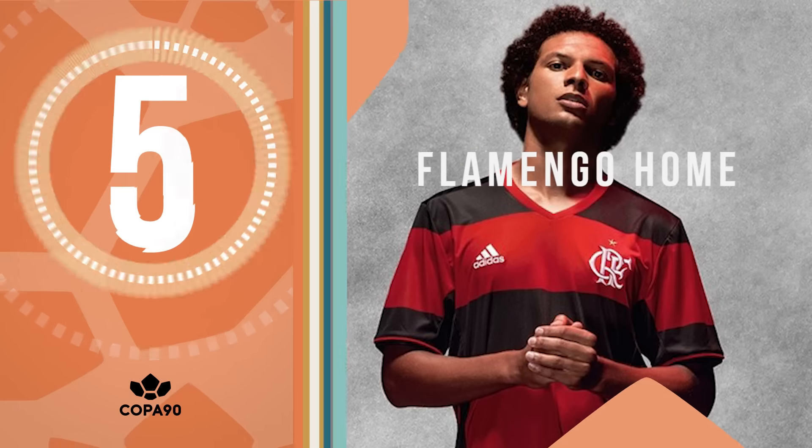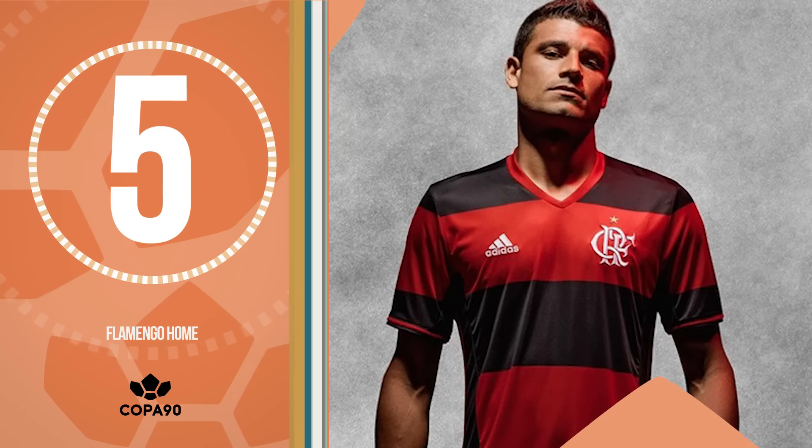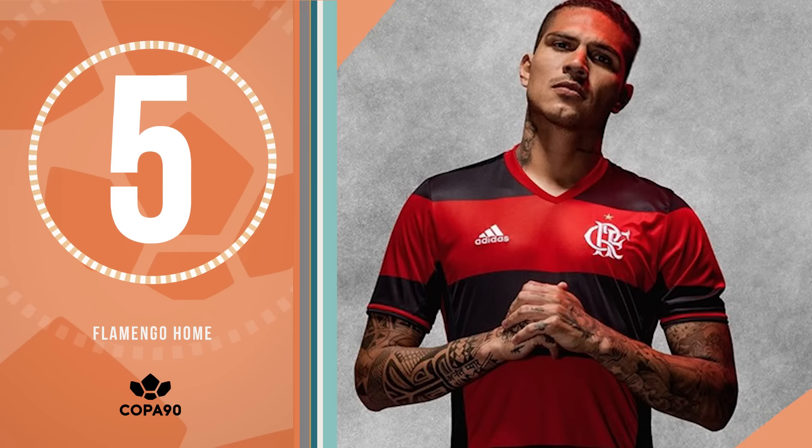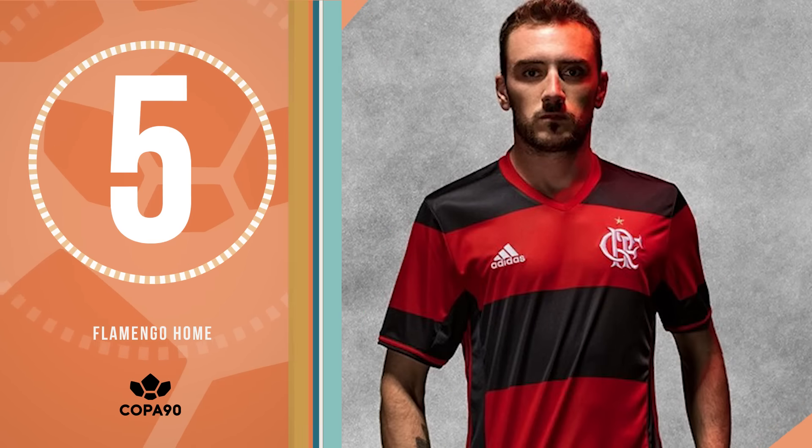Number 5 is a cursory and mandatory nod to perhaps the most consistently brilliant kit in world football. Flamengo's home kit this year makes them look like 11 Dennis the Menaces who have given up bullying and got really into keep-ups.